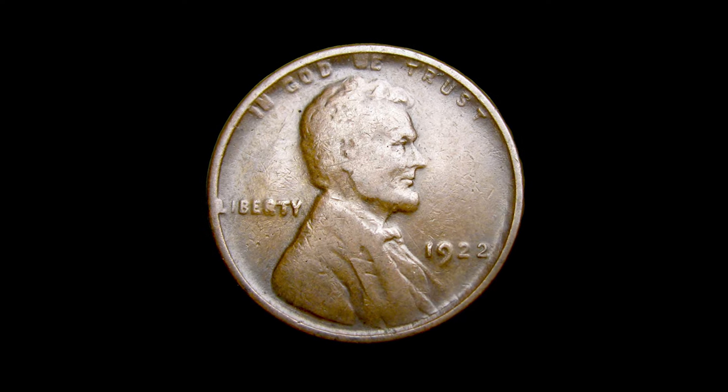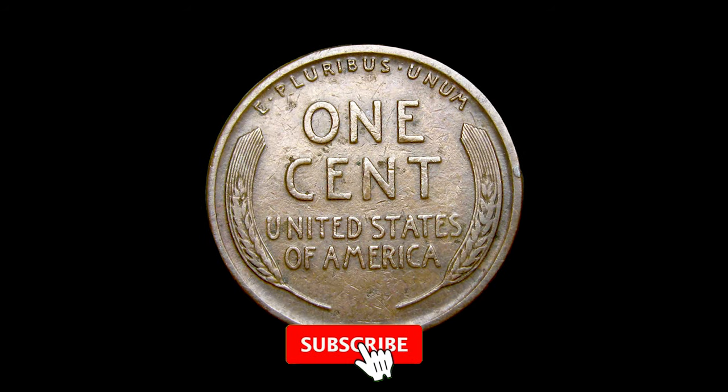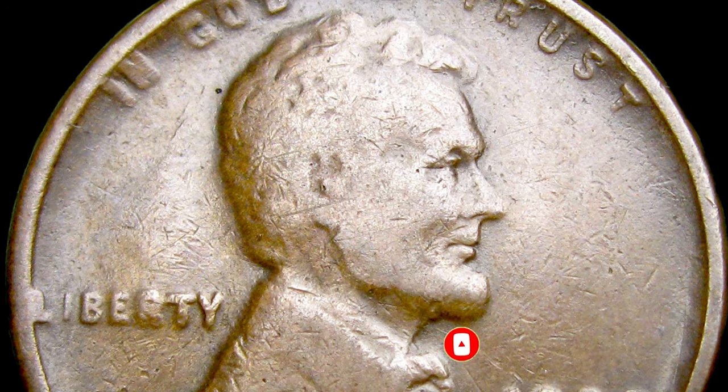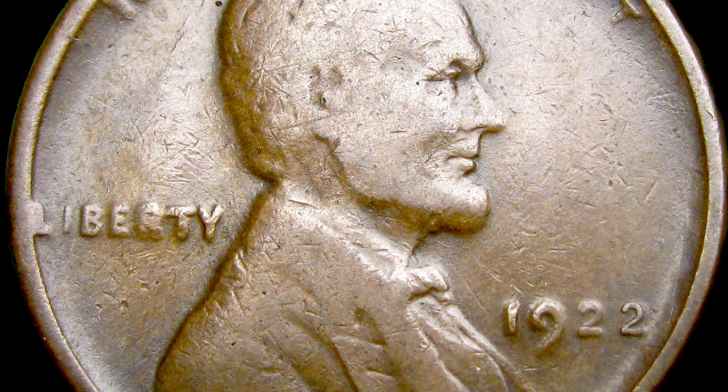Here is a circulated, ungraded 1922 No D Lincoln cent with strong reverse. This is a rare condition coin. The 1922 No D Lincoln cent is the only circulation strike coin in the entire Lincoln cent series which lacks its intended mint mark.